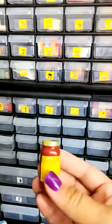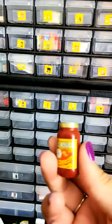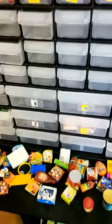Spaghetti sauce — some Classico. Here it is. I do collect tiny things. It's so addictive.